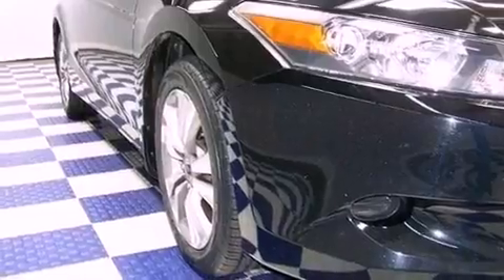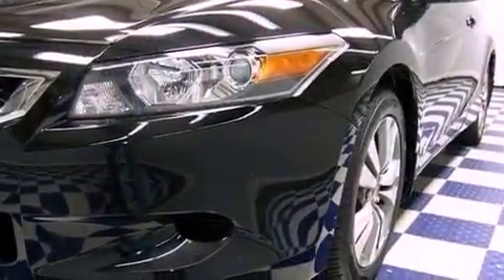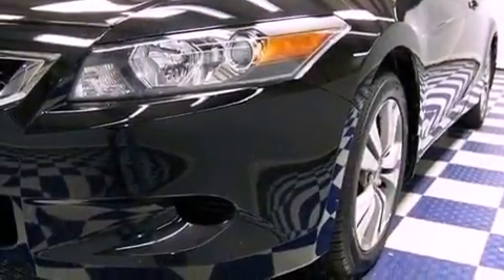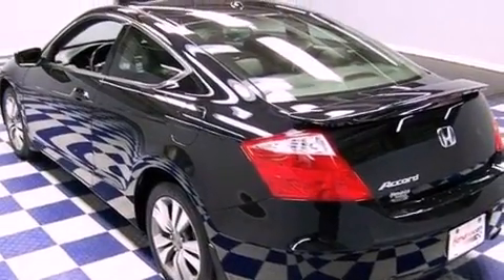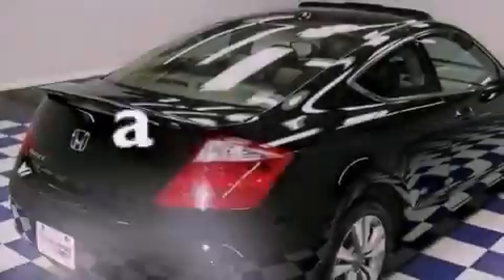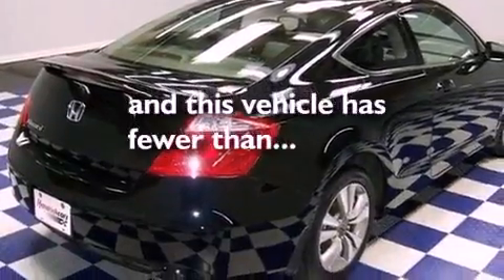The following features are also included: a power driver's seat, heated side view mirrors, a premium audio system, leather seats, performance tires, and an anti-lock braking system. This vehicle has fewer than 69,000 miles on the odometer.